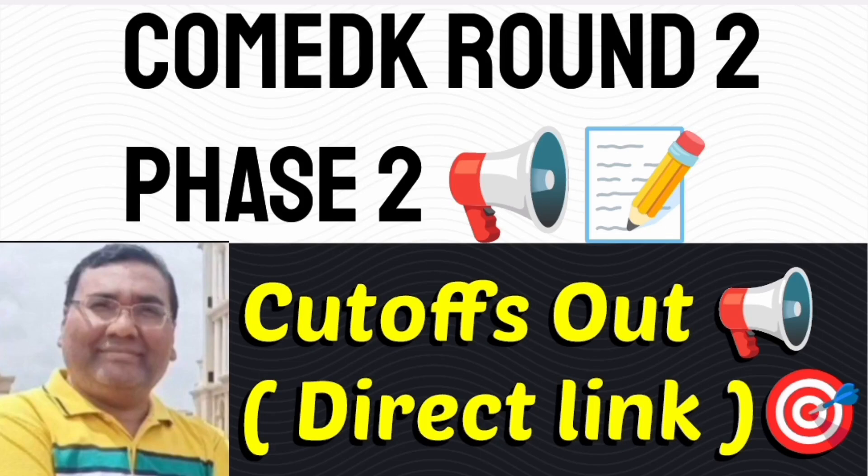Hello friends, good morning, good afternoon, good evening. This is a big update from the COMEDK Round 2 — Phase 2 results are out. You can officially go and check on your COMEDK portal, and they have given the cutoffs also. I am sharing the COMEDK Round 2 Phase 2 cutoffs in this video.